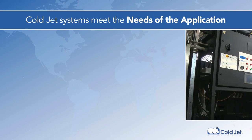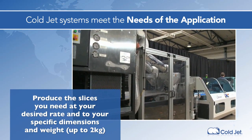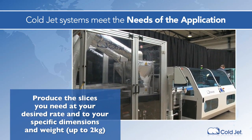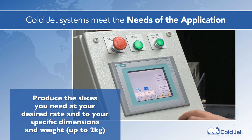CoalJet systems are easy to use and are flexible to meet the requirements of your operations. At the heart of our engineering philosophy is safe and easy operation in a 24-7 production environment. All CoalJet systems are equipped with HMI touch screens with simple one-touch start shutdown.